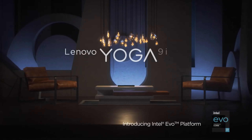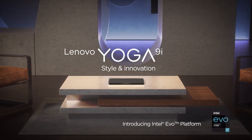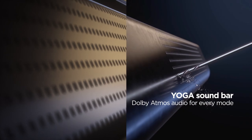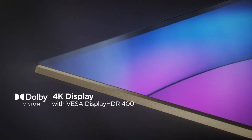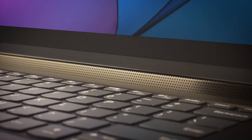Up next, our third contender is the Lenovo Yoga 9i, a two-in-one convertible laptop that offers versatility in both form and function. The Yoga series is known for its flexible design, and the 9i takes it to the next level. The 360-degree hinge allows you to use the laptop in various modes — be it traditional laptop mode, tent mode for presentations, or tablet mode for a more interactive experience.